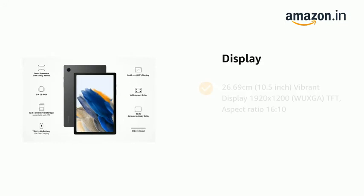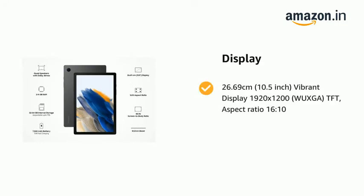It comes with a 26.69 cm, 10.5-inch vibrant display with 1920x1200 resolution, WUXGA TFT panel, and an aspect ratio of 16:10.